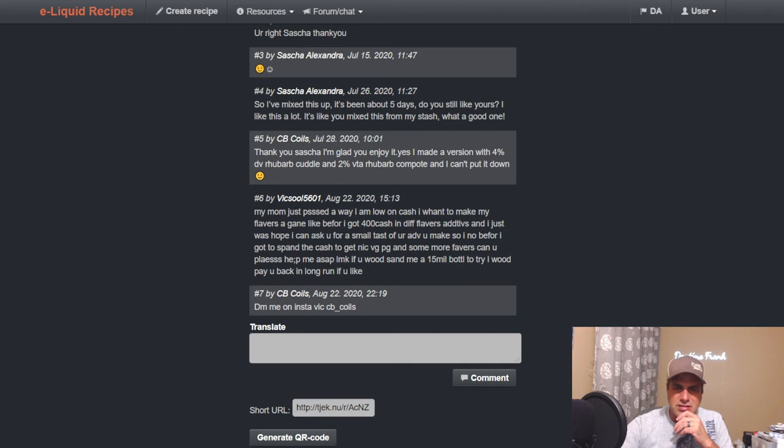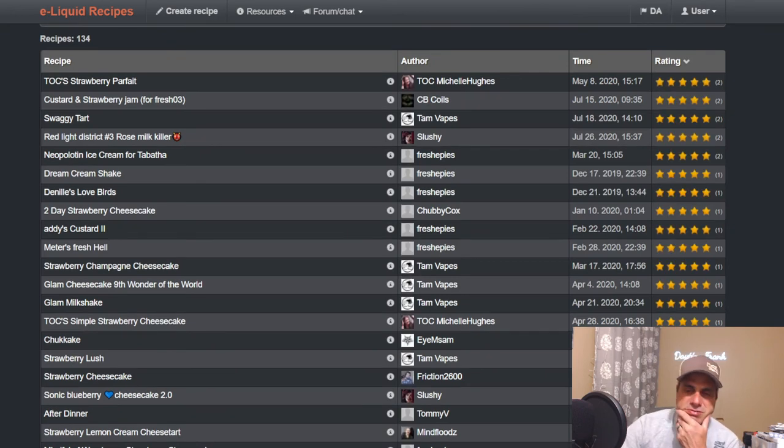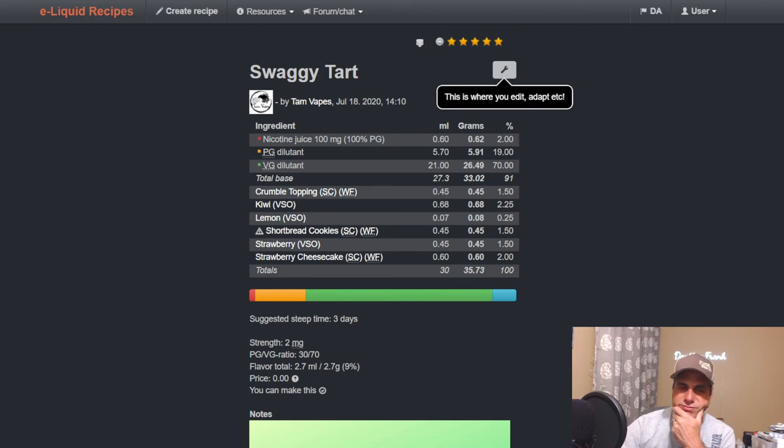I can mix it; I'm just kind of over it right now. Tam uses it with VSO Strawberry, VSO Lemon, VSO Kiwi, Shortbread Cookies from Wonder Flavors, and Crumble Topping — so it's a Wonder Flavor VSO mix. Very, very nice.